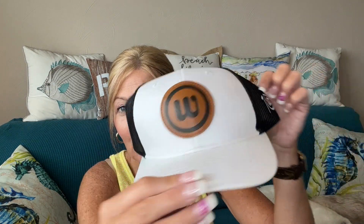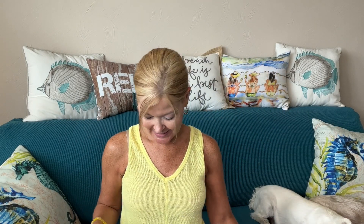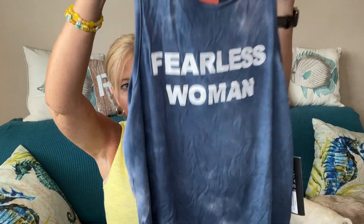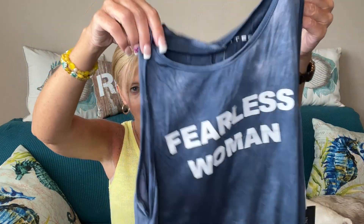This is the 10 Year Anniversary Retro Trucker Hat in white and black by Brew City. Let's see what I got first — something by Interval, which is one of the exclusive brands to Wantable: the Fearless Woman tank. I love this — it's a nice stretchy, silky material. It kind of has that tie-dye look to it and has a cutout in the back. So adorable!